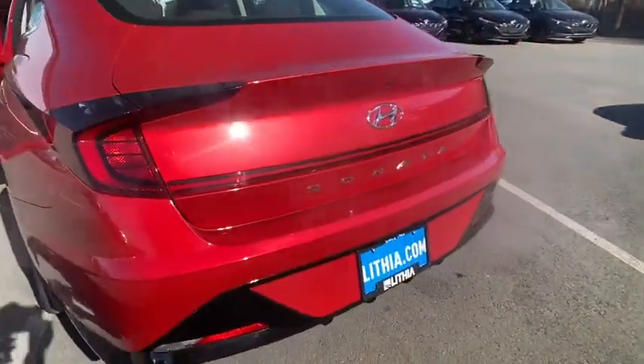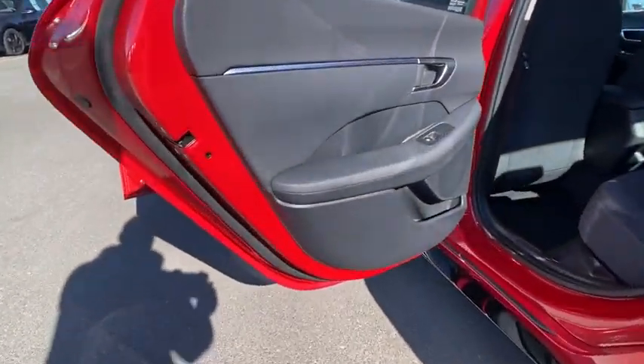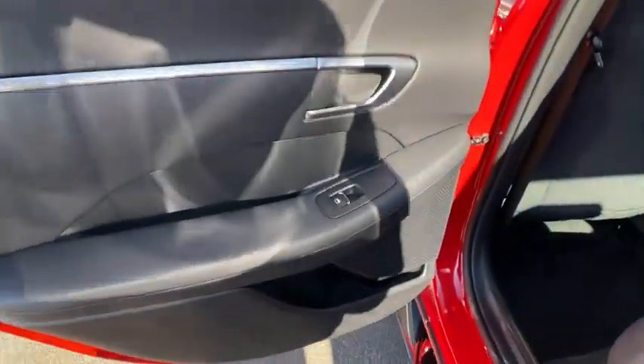MP3 player, passenger airbag, child safety locks, power door locks. Take this vehicle for a spin and see why so many shoppers are now proud owners.